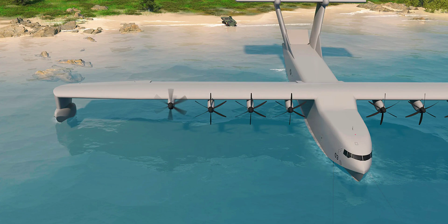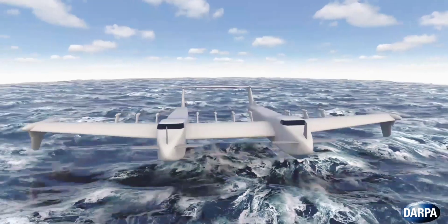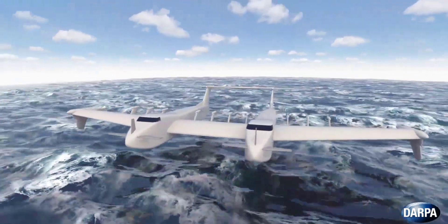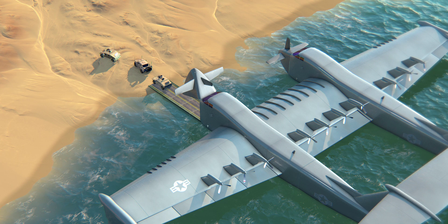The Liberty Lifter is designed to not require any runway to operate, as it can land and take off from the water. Back in 2023, DARPA settled on two competing designs to advance in the program. The first is the work of a team-up between General Atomics and the Maritime Applied Physics Corporation, coming as a twin-hull mid-wing aircraft powered by no less than 12 turboshaft engines.